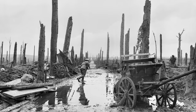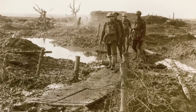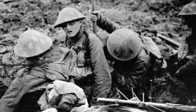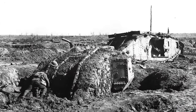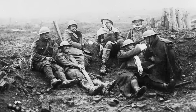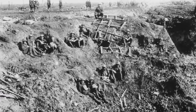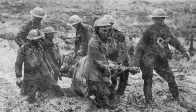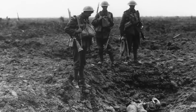In the autumn of 1917, the fields around the Belgian town of Ypres became the scene of one of the most bloody conflicts of World War I. In the heart of the battlefield was a small village which sat on top of a gently sloping ridge. Over a century later, the name of this village has become synonymous with the horrors of the First World War. This is the battlefield of Passchendaele.